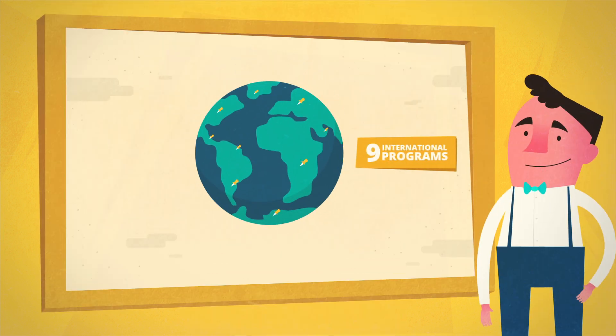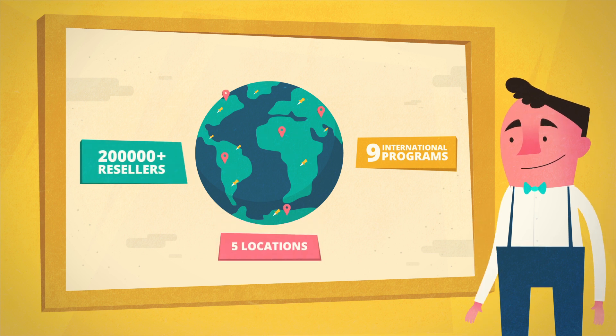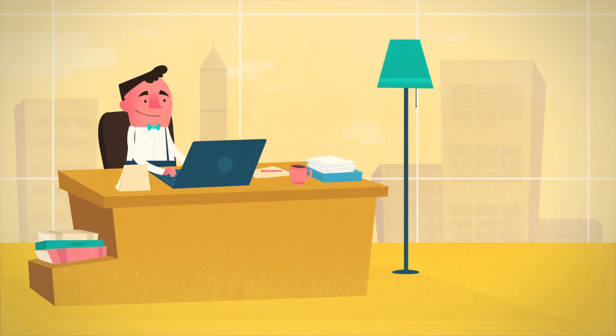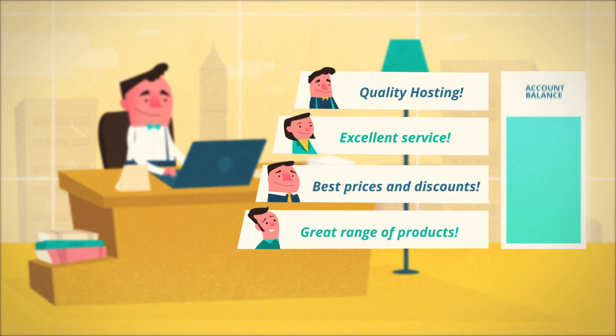With nine international programs, trusted by 200,000-plus resellers, and hosting across five server locations, we've got the globe covered. It's your party, but we take care of all the fiddly bits, so all you're left with are happy customers and a growing account balance.